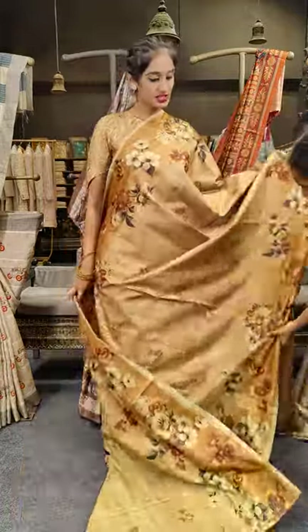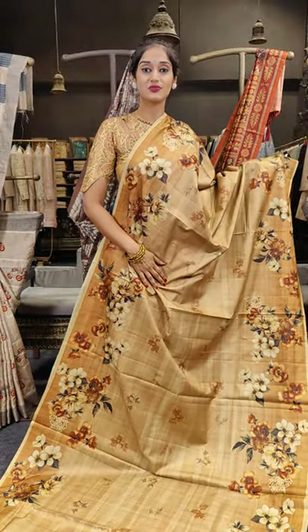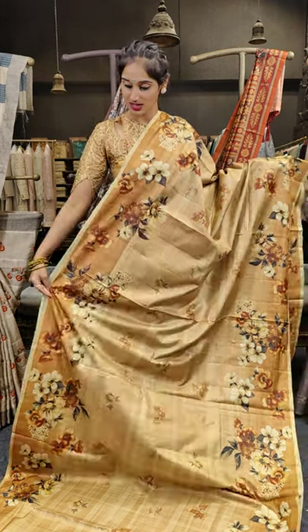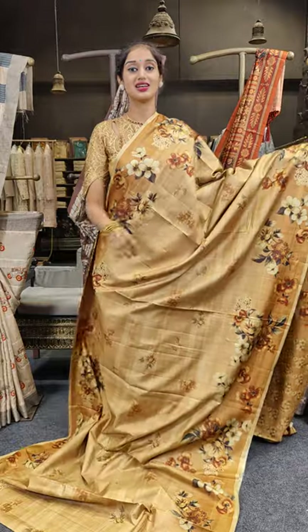Here comes pista green. We have seen this pattern before with peach, and here is a darker shade of pista green. The floral design on this is too pretty but in different colors. Just have a look at the complete saree.